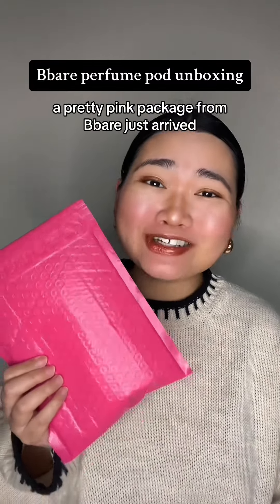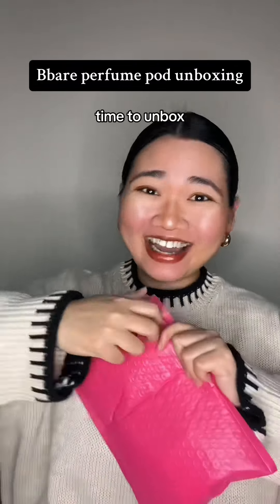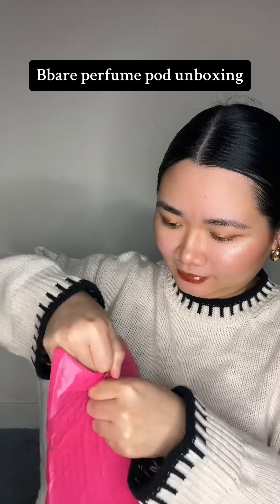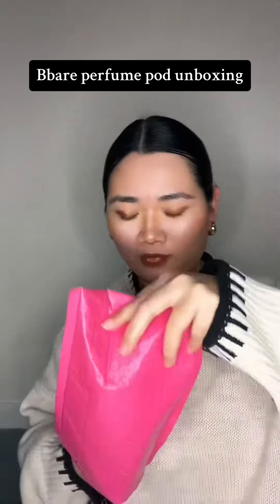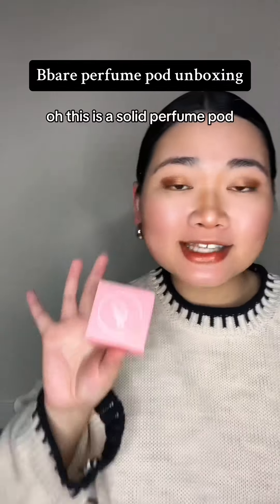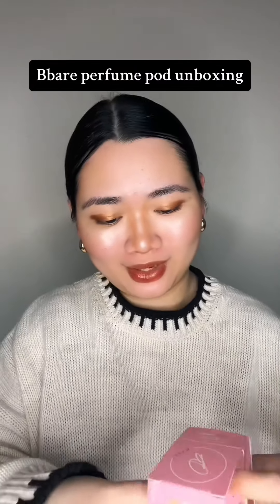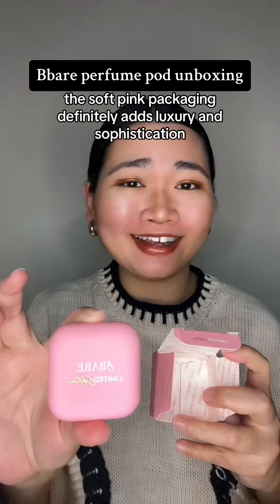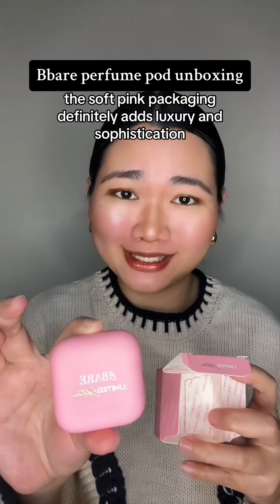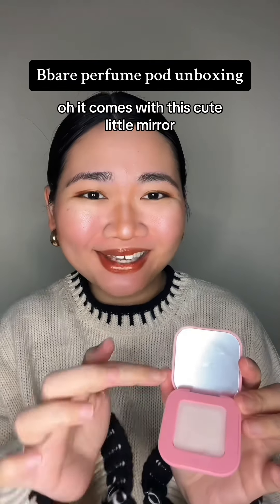A pretty pink package from Beaver just arrived. What time is it? Time to unbox! This is a solid perfume pot. The soft pink packaging definitely adds luxury and sophistication. It comes with this cute little mirror.